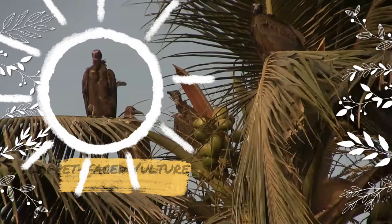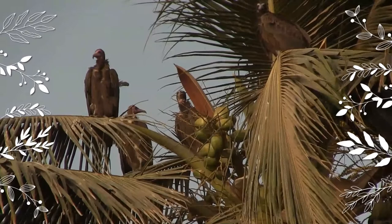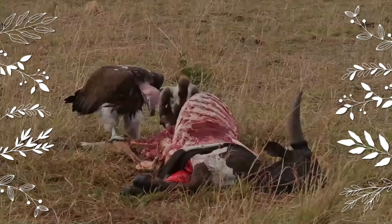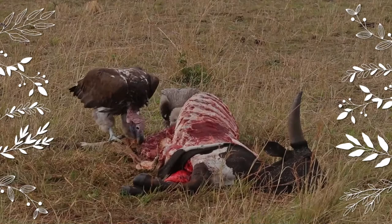The lappet-faced vulture, or Nubian vulture, is an Old World vulture belonging to the bird order Accipitriformes, which also includes eagles, kites, buzzards, and hawks. It is the only member of the genus Torgos. It is not closely related to the superficially similar New World vultures and does not share the good sense of smell of some members of that group.